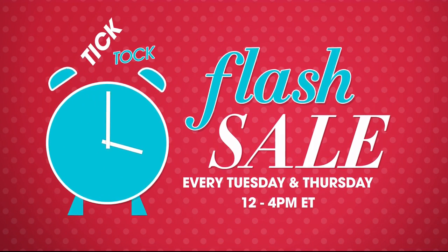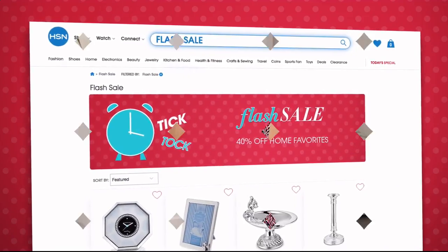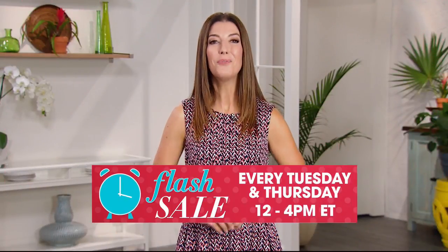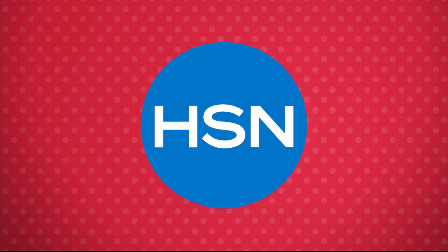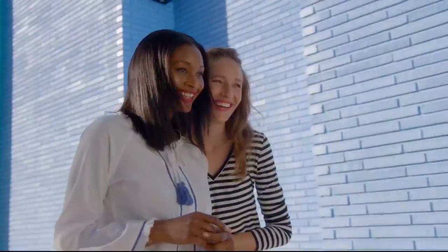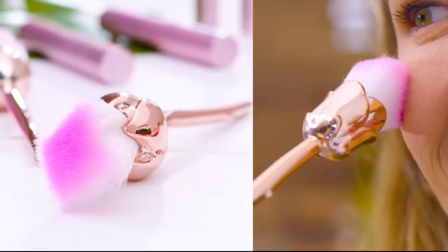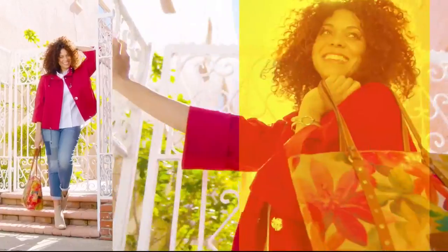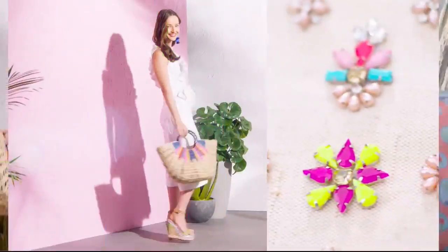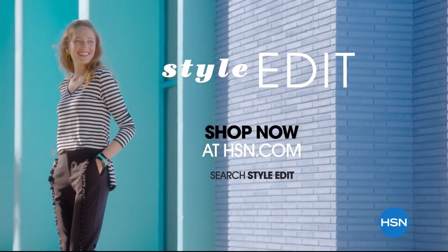Flash sales are going on every Tuesday and Thursday from 12 p.m. to 4 p.m. on hsn.com. We feature everything from jewelry, fashion, kitchen, and more — all on sale for a limited time only. Go to hsn.com every Tuesday and Thursday at noon to see the new flash sale. Discover the newest way to create a style all your own — the HSN Style Edit, a curated look at the season's best finds for every part of your life.